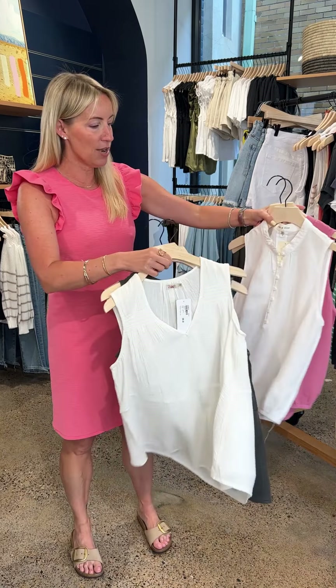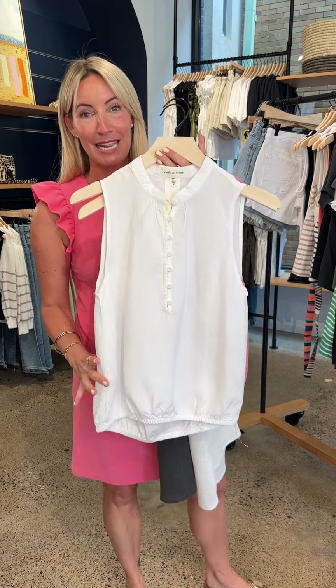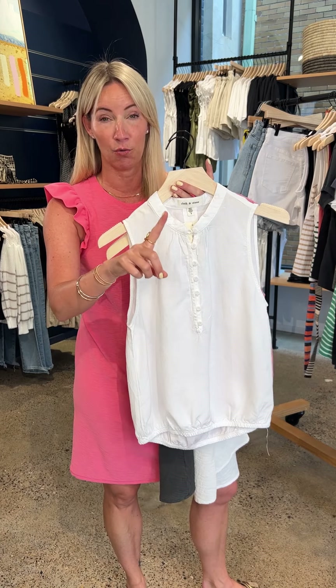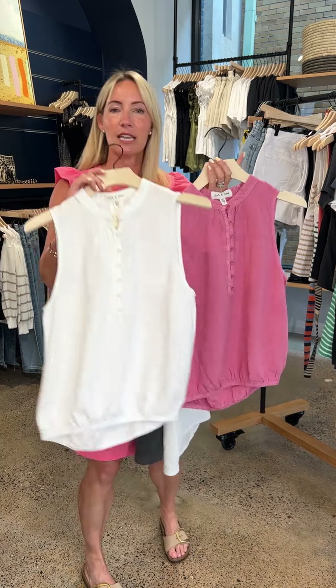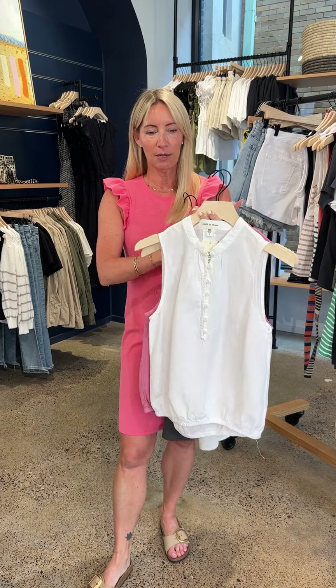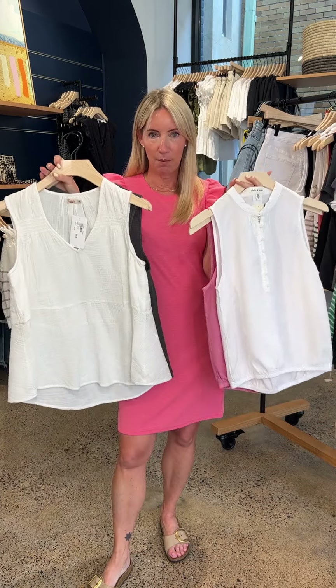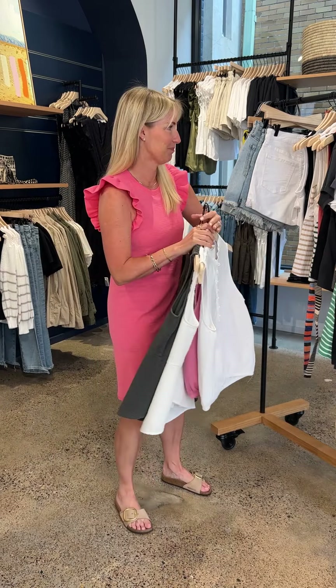Another version done in more of a linen fabrication is this fabulous top from Cloth and Stone — equally breezy. What's nice about this one, and why I think it's also a great option for petite, is the banding at the bottom and the beautiful detailed neckline. An easy one to pop on with a pair of cutoffs — in white or in this beautiful rose color. Really fun.